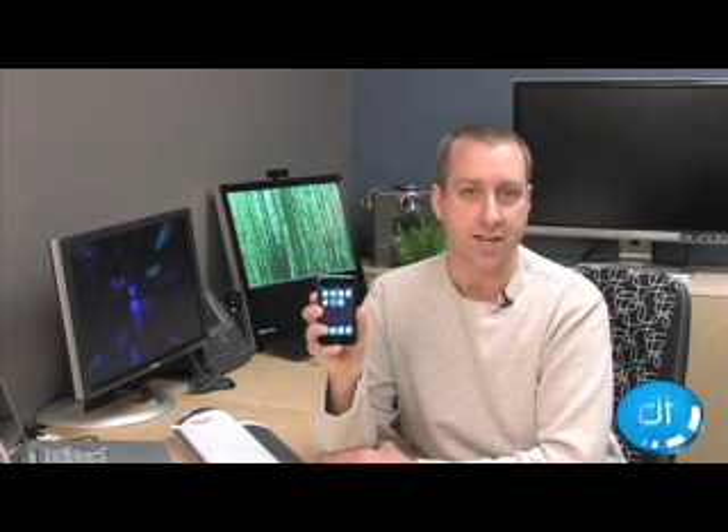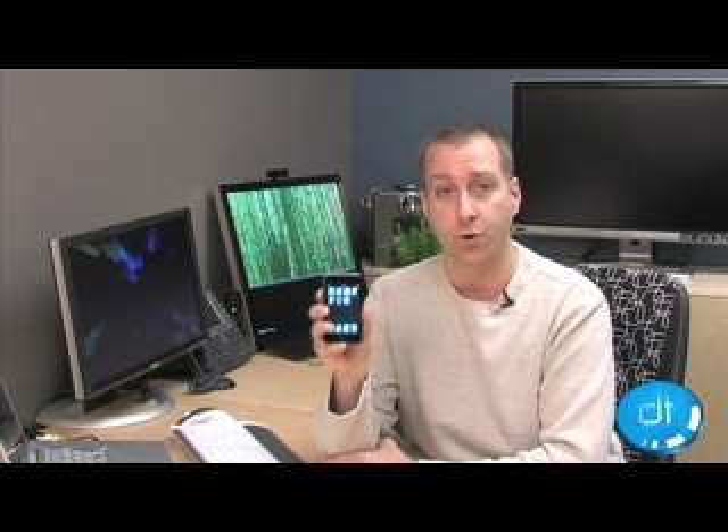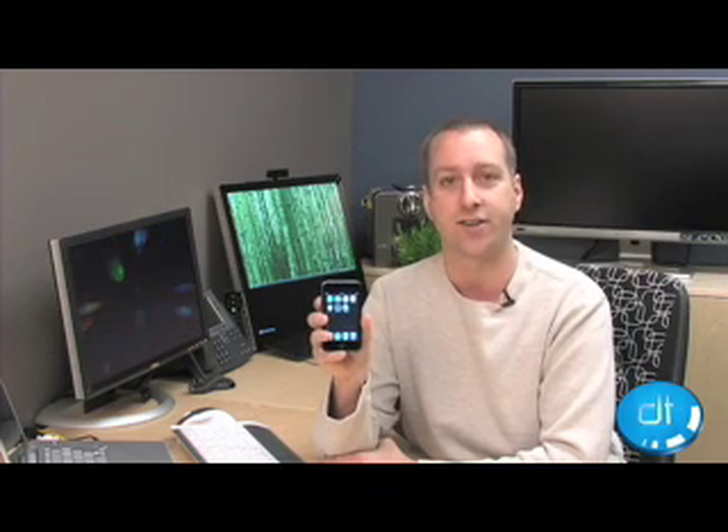This is probably one of the sexiest products that Apple's put out in a long time. We feel very strongly about the iPod Touch. And for a full review and more information about it, you can check out the review section of DigitalTrends.com. I'm Jason Tomczak. Thanks for watching.